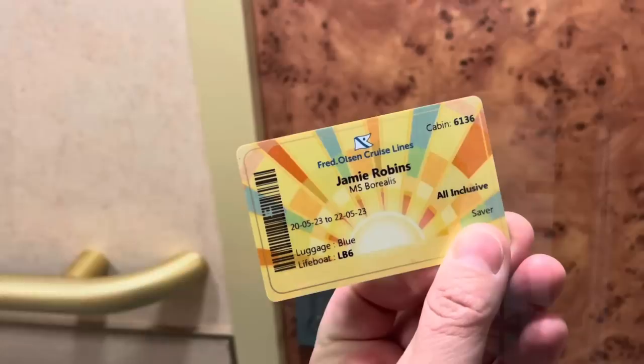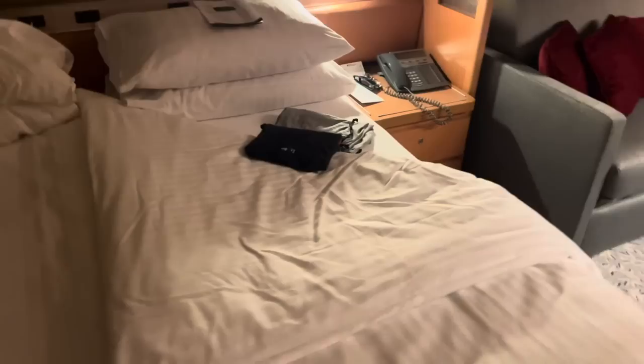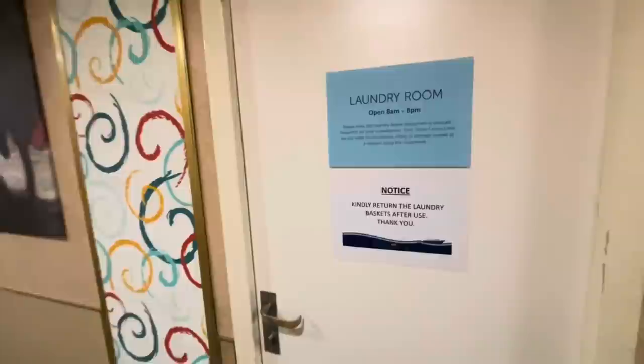Increasingly, other cruise lines are not engaging with the evening turndown service — but not Fred Olsen. When I stumbled back to my cabin last night after a few drinks, they had put out my comfies nice and tidy. We also have the Daily Times newsletter and a little chocolate. Gorgeous — thank you so much!